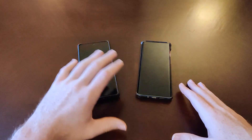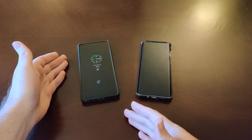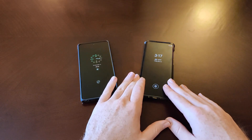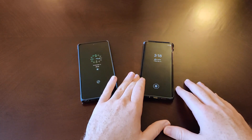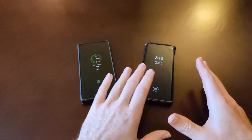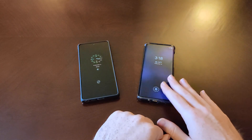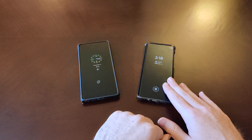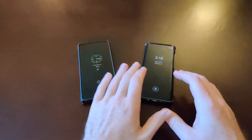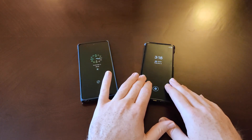The Galaxy Note 20 originally retailed for $999 and came out in August of 2020. The Motorola Edge came out around the beginning of August 2020 as well — I think it was actually right around the same time as the Note 20.